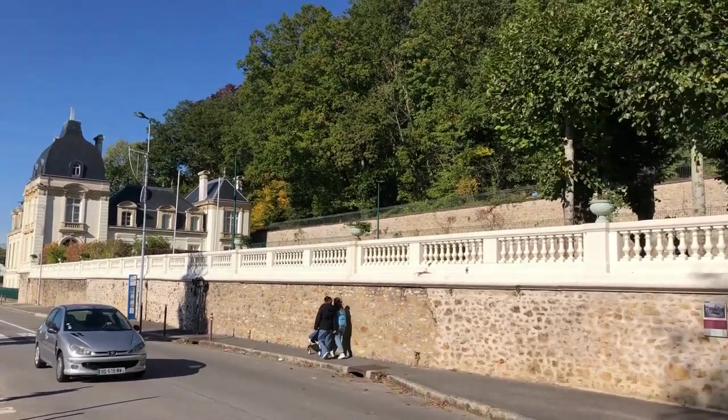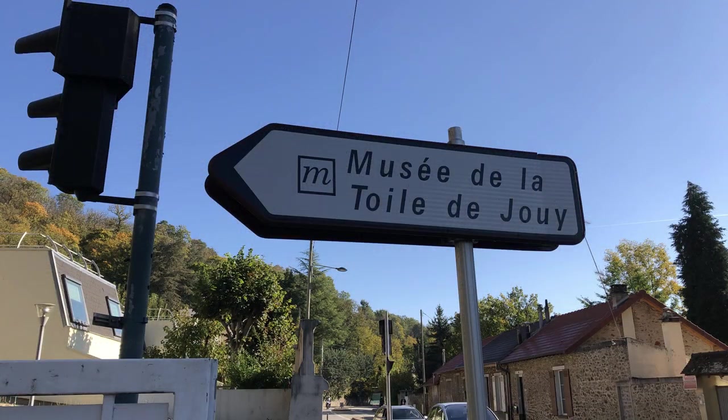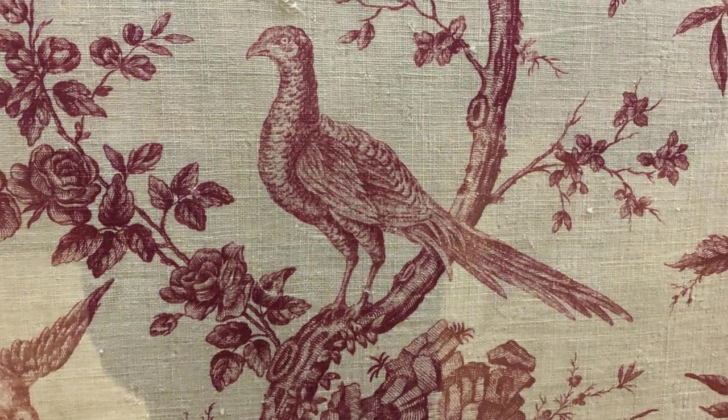On our last day, we traveled to visit the Toile de Jouy Museum in Jouy-en-Josas. This is the town where the Jouy factory was located, which produced beautiful printed fabrics that are still being used today.